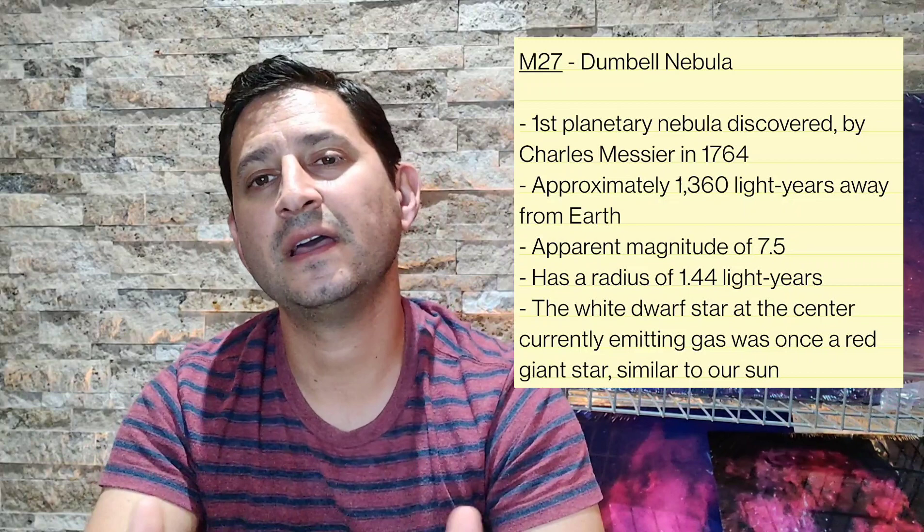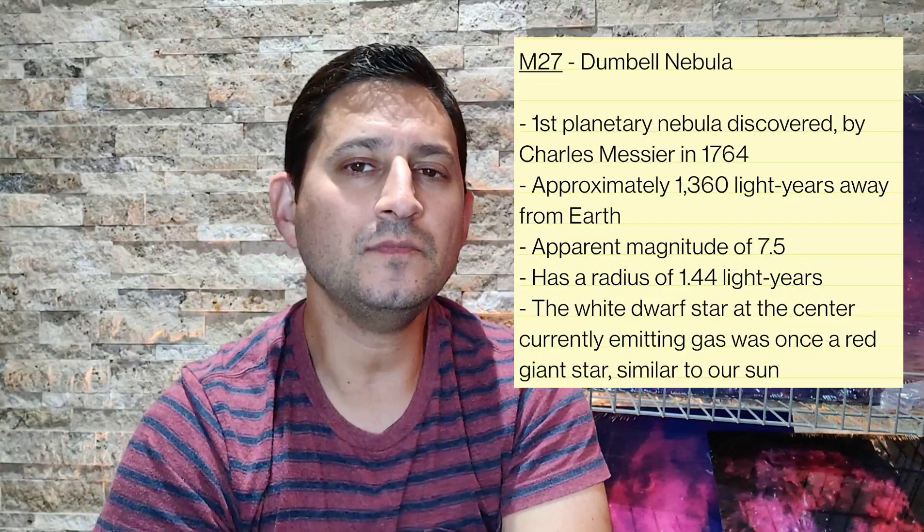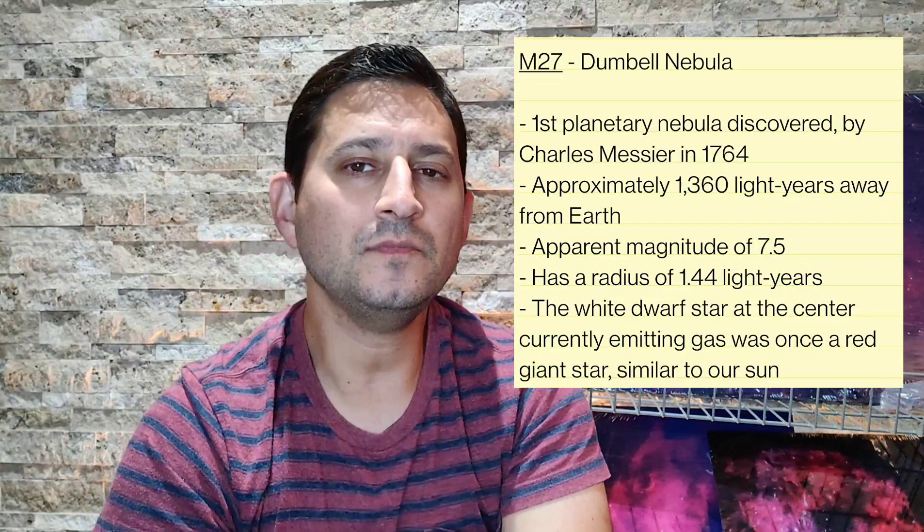Let's talk about our target for this video: M27, the Dumbbell Nebula. This is a bit of a different target — I've never imaged a planetary nebula before. We've talked a lot about emission nebulae and galaxies and star clusters, but a planetary nebula is a different type. Here are some facts about M27. A planetary nebula is basically a red giant star that at the end of its life explodes, ejecting ionized gas all around it, forming a beautiful concentric shape.